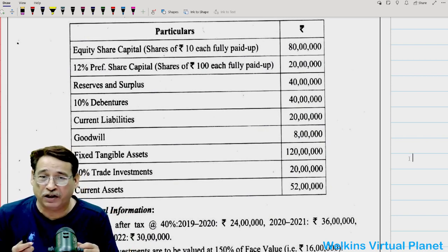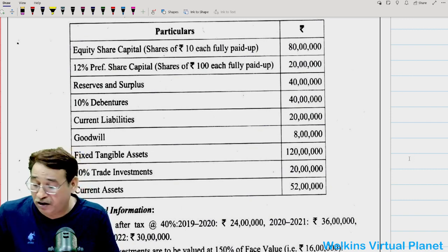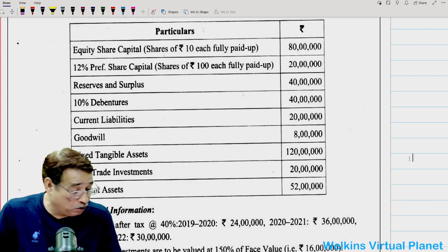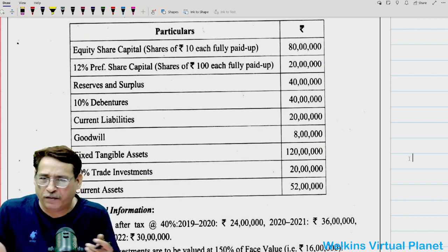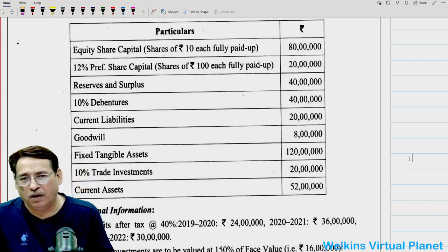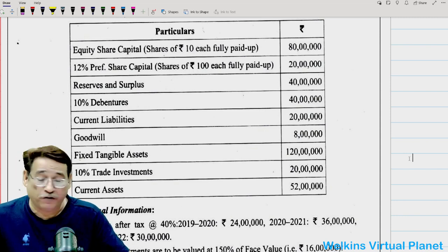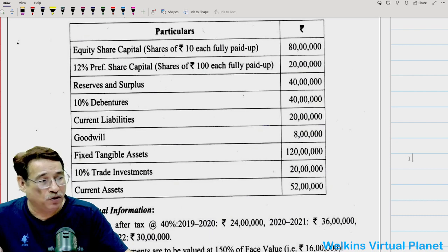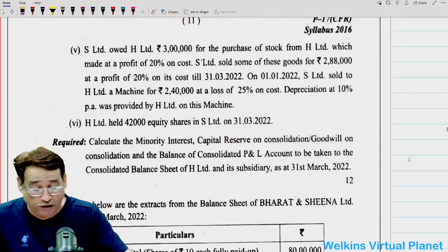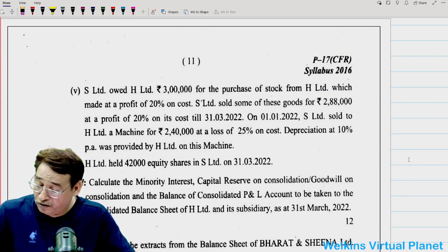Thank you so much to Shreya who sent me this paper. If any of you have the June 2023 paper, please share it. December 2022 paper I have already received. After completing all available papers, I will also cover some important predicted questions that may appear in the examination. For today, it's enough — we'll see you in the next session.